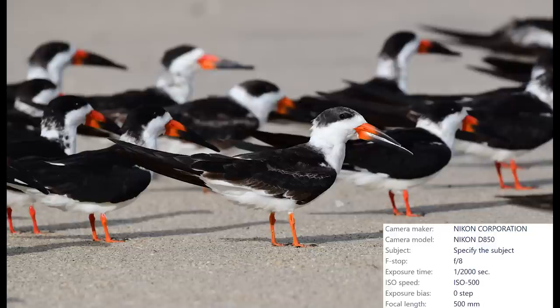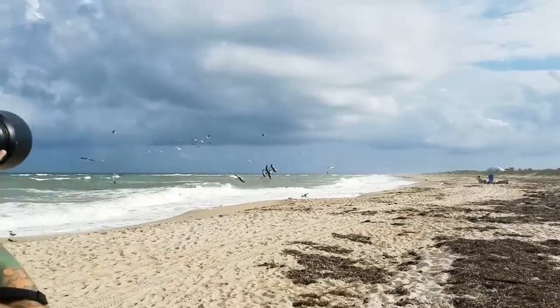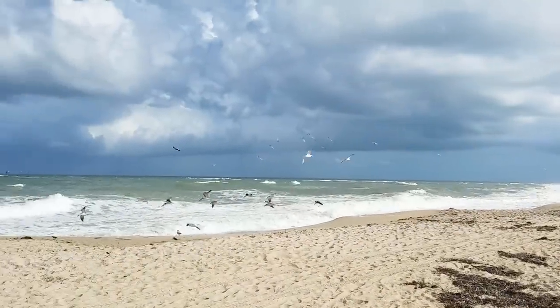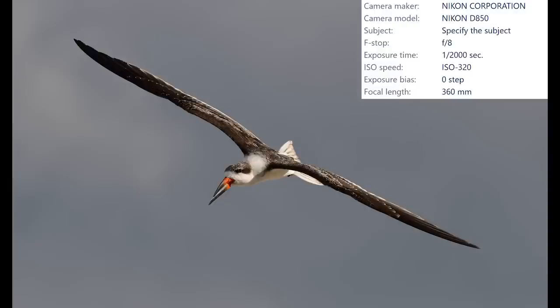Check out those crazy looking bills. You would think they were thick, but this head-on shot proves otherwise. Time for a few quick in-flight shots to see what these birds look like in the air. These incredible looking black skimmers were nice enough to present me with some awesome opportunities to capture them as they flew just a few meters in front of me.